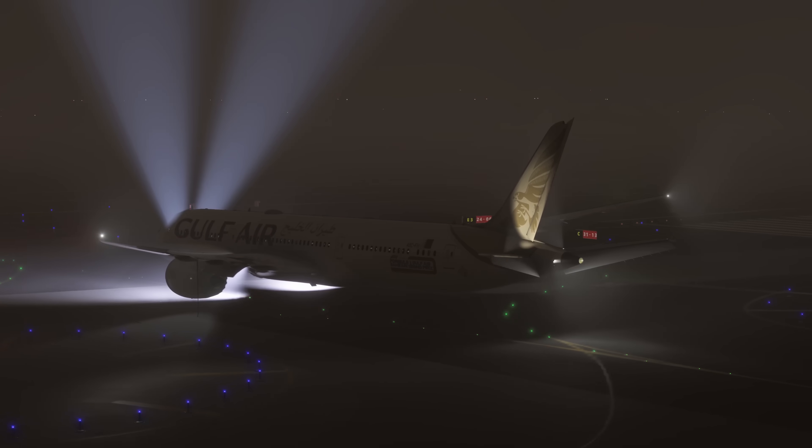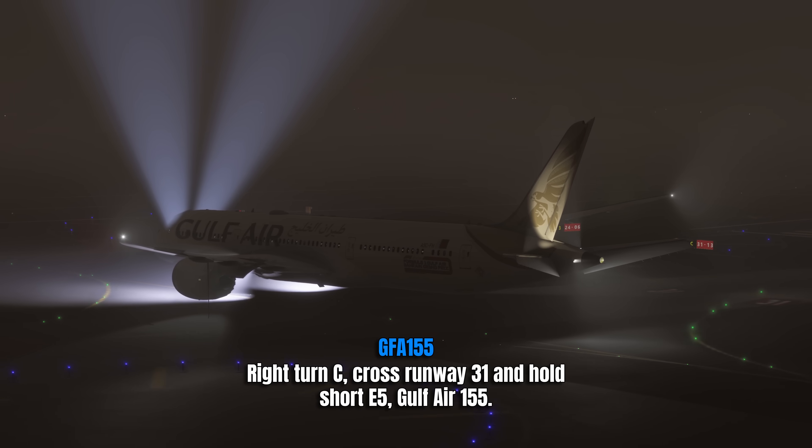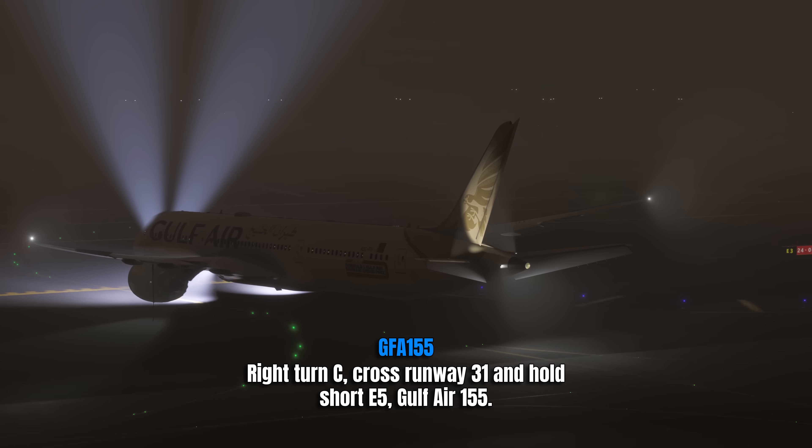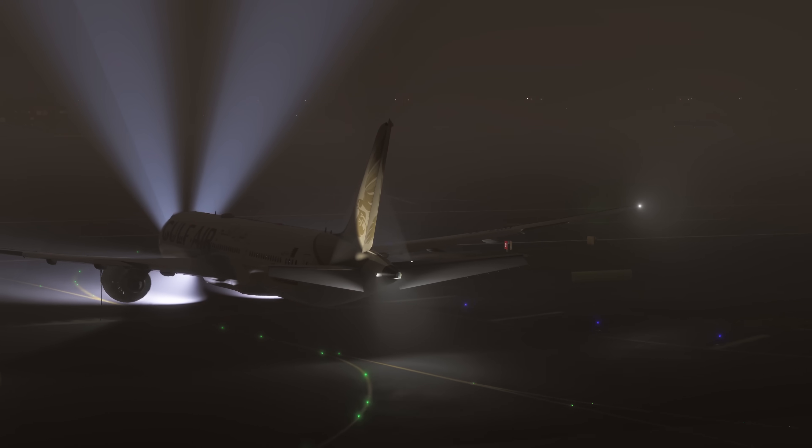Here we go — how do they do? They read back: right on Charlie, cross runway 31, hold short Echo 5. They got the readback correct. That's good — step number one. But then they just passed Charlie and turned onto the runway.